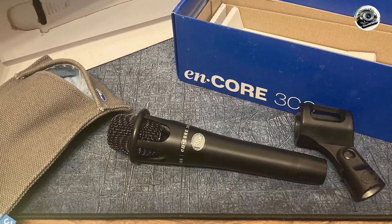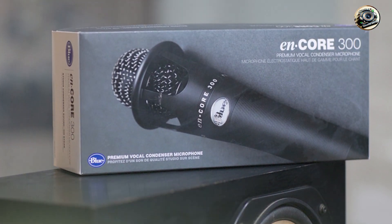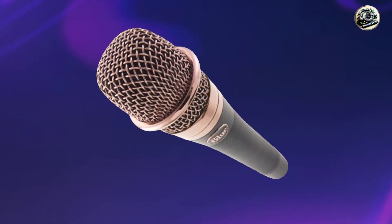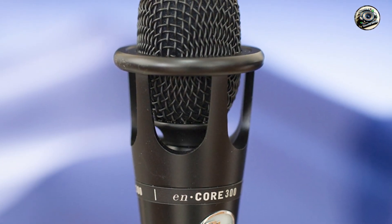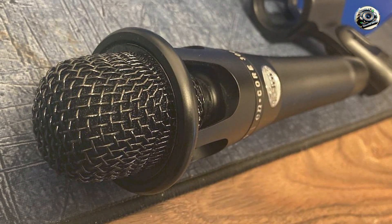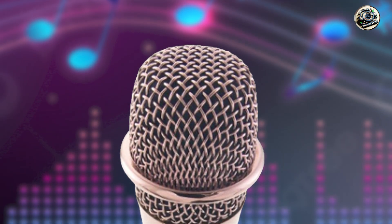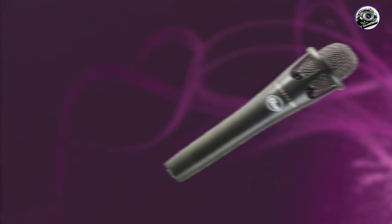Designed for ease of use and versatility, the Encore 300 features a sleek and ergonomic design that's comfortable to hold and easy to position for optimal sound capture, with durable construction ideal for both stage and studio use. Built to withstand the rigors of live performance and frequent use, it boasts a rugged construction and high-quality materials that ensure long-term reliability and consistent performance even in the most demanding environments, from small clubs to large venues, delivering professional results night after night.